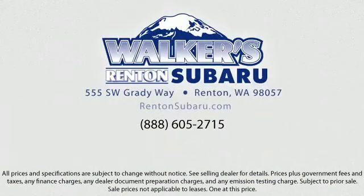Come see why the right place to purchase your new Subaru is right here. Walker's Renton Subaru — real value, real people, real simple.